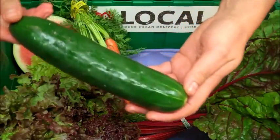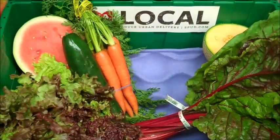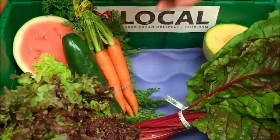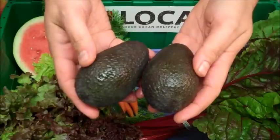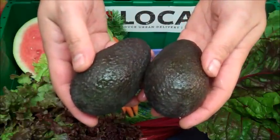We have an organic cucumber, grown in Mexico. And to round out this week's salad fixin's, we have two rich and creamy California-grown organic Haas avocados, coming to us from Calavo Growers in Temecula.